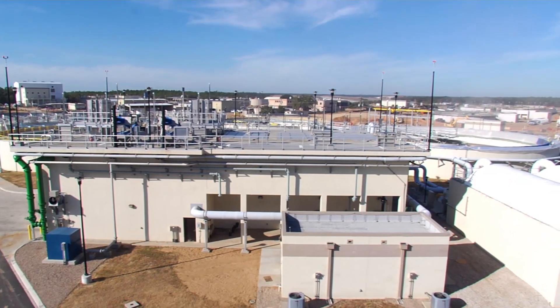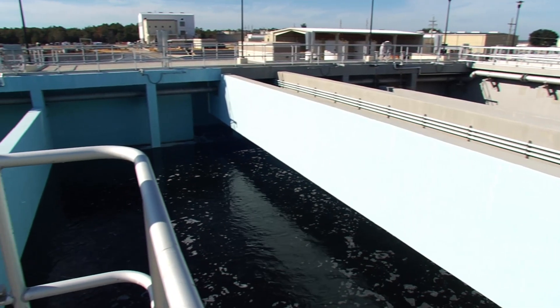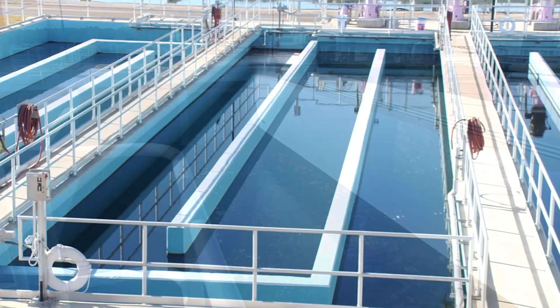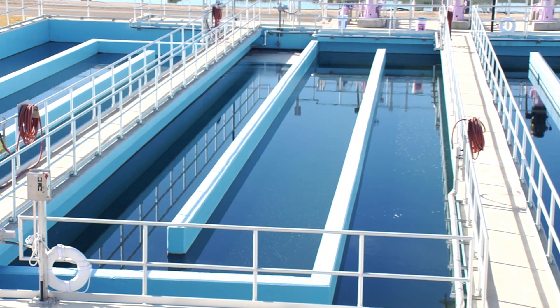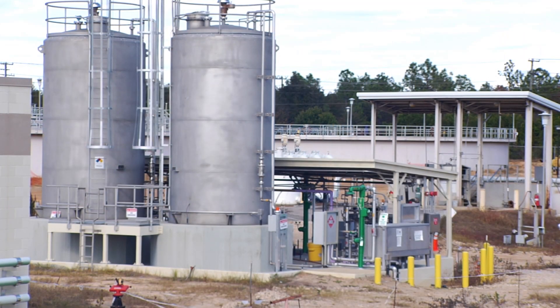This was work package one of the project — the liquids treatment facility. It consisted of eight new major structures: the headworks facility, three primary clarifiers here behind you, the deep bed filter structure we're standing on now, and the chlorine contact facility. Also supporting these facilities were eight new electrical buildings to feed everything, and two new chemical storage facilities.